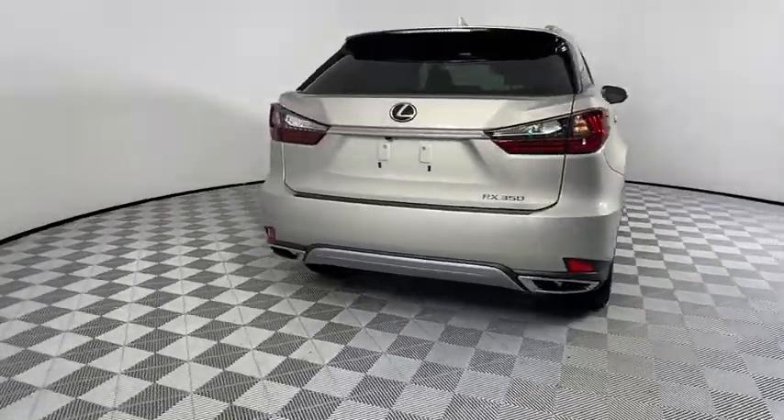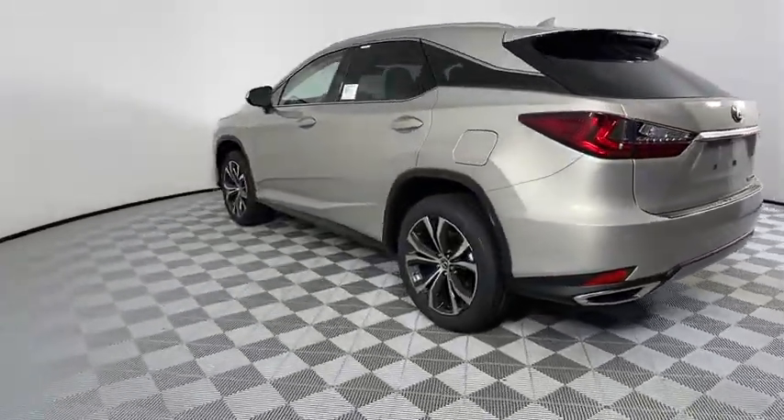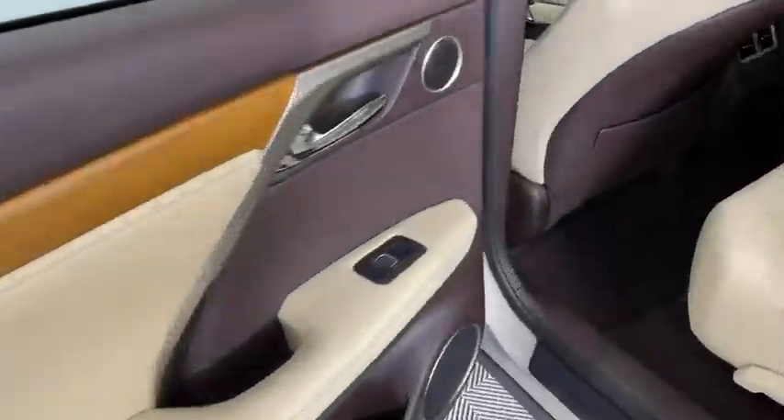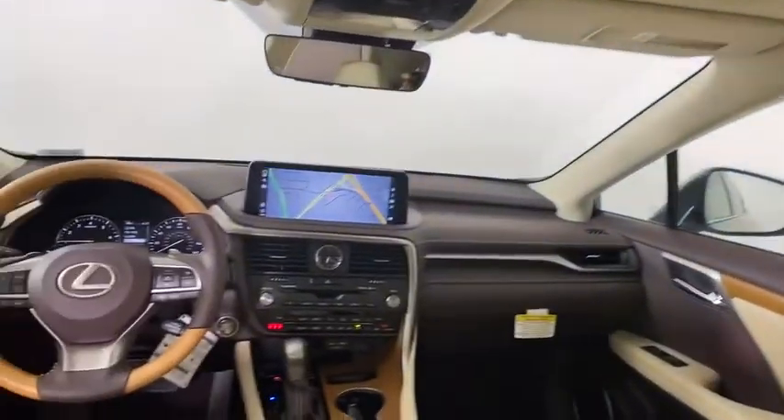Backup camera, keyless entry, power passenger seat, steering wheel audio control, remote engine start, power liftgate, traction control, stability control, lane departure warning, anti-lock braking system, leather-wrapped steering wheel.